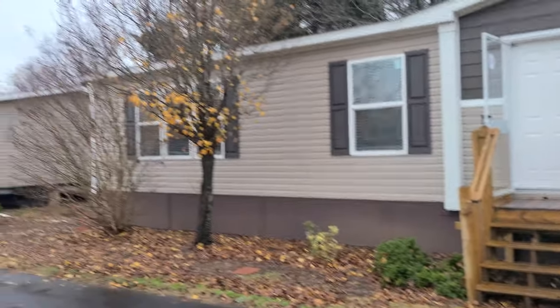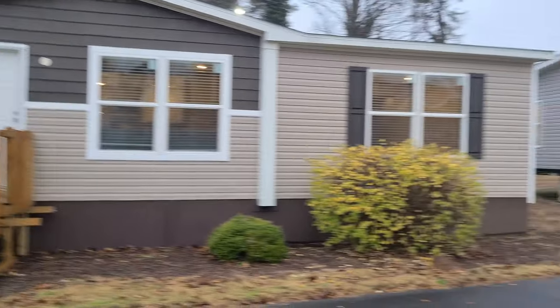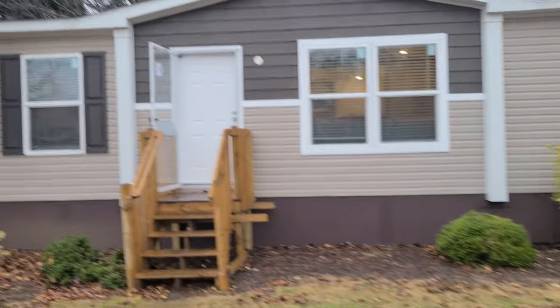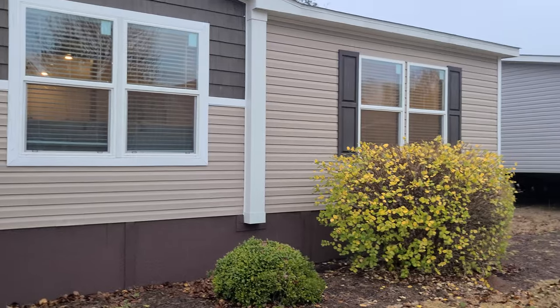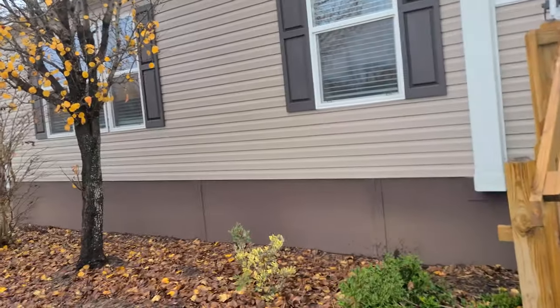Coming at you again with another video. Today we are at Oakwood of Greenville. We're checking out this Oakwood — this is the floor plan called the Lewis. This is a three bedroom, two bath, 1736 square foot home, and we're going to check it out today.